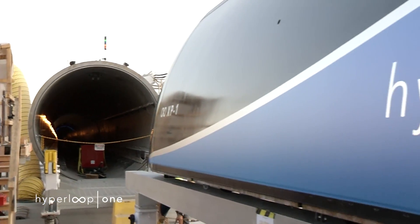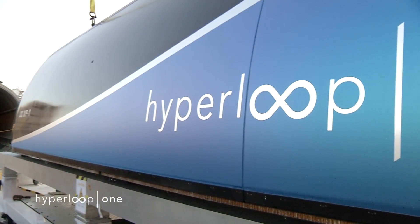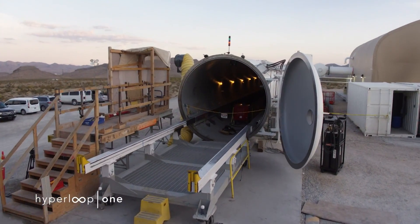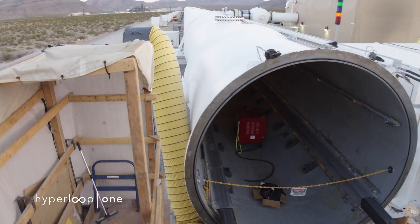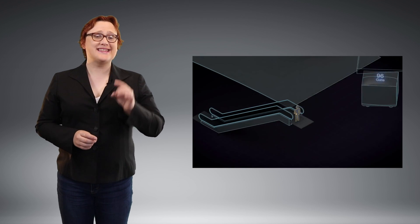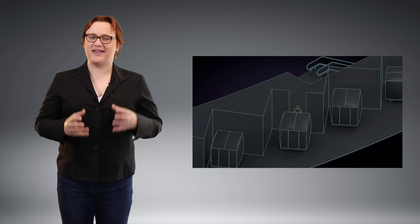But the most recent test used the full-size lightweight carbon-fiber XP-1 experimental Hyperloop capsule, accelerating to an impressive one hundred and ninety-two miles per hour in just under one thousand feet before safely bringing that capsule to a controlled stop. And that should get you really excited, because this is the first full-scale test to prove that Hyperloop can become a reality.